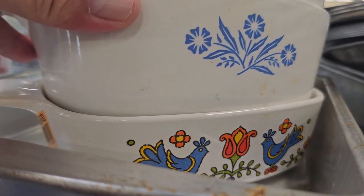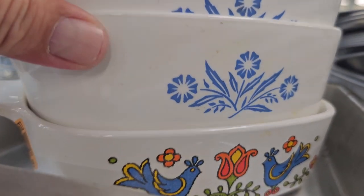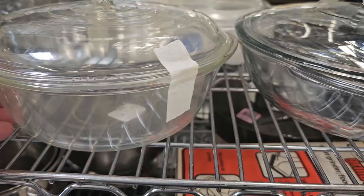I know a lot of you love Corningware. We got the cornflower — I mean the country festival there. Very good prices on these. Definitely going to grab the country festival one. That's also a nice piece back there.